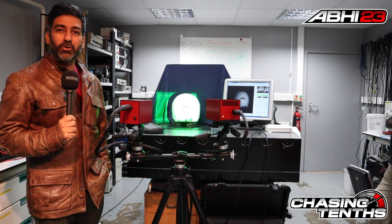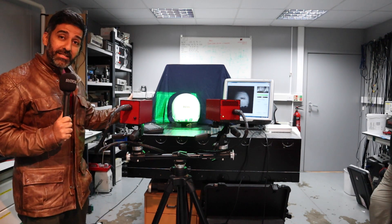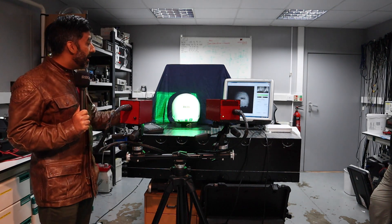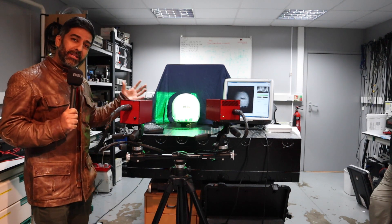Welcome to Chasing Tense, my name is Abi. Thanks for joining me in this new and very interesting episode where I am at a very special place. This is the Helmet Inspection Company Limited and these guys do a fantastic job in a lot of crash testing with helmets.